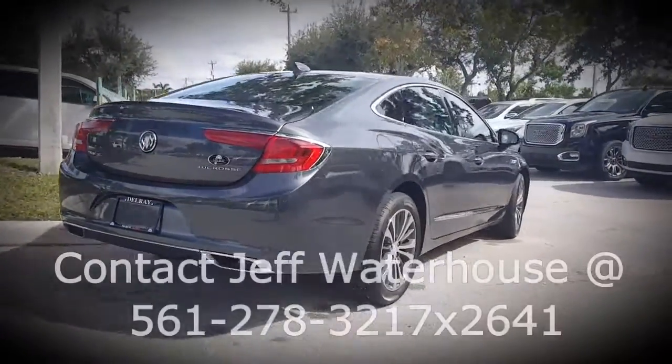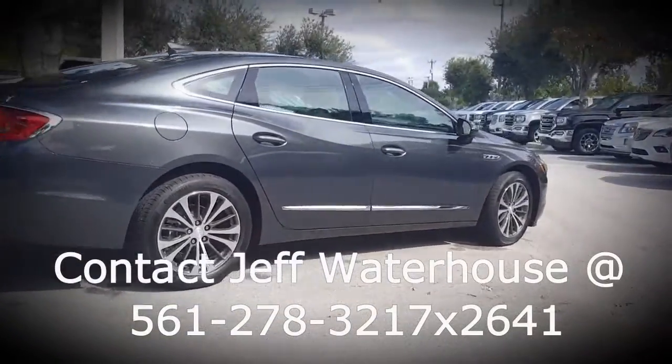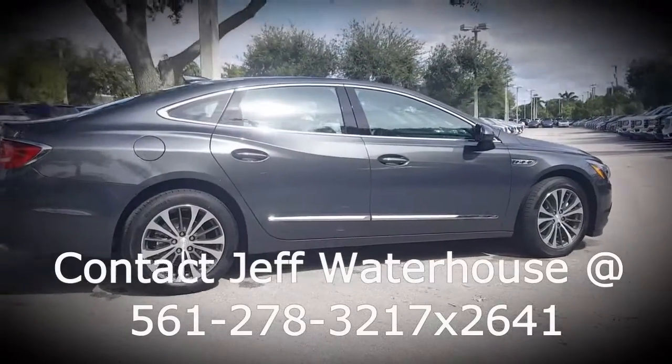Please contact Jeff Waterhouse at 561-278-3217, extension 2641.